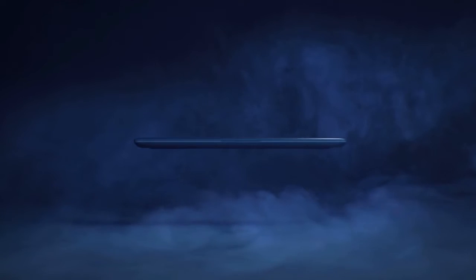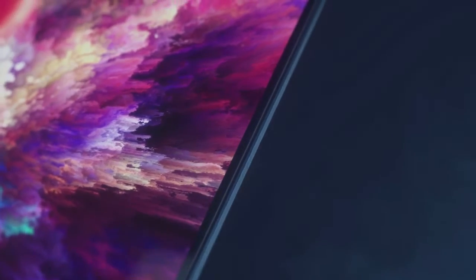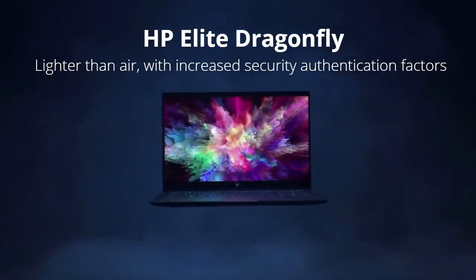A longer battery life helps business professionals who are mobile or would want to work from anywhere. The HP Elite Dragonfly incorporates all the key parameters that are important for laptops for business professionals.